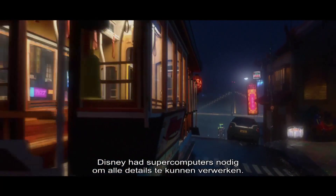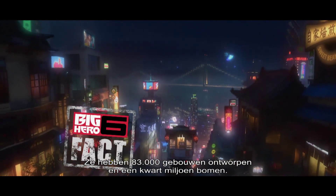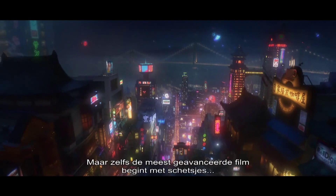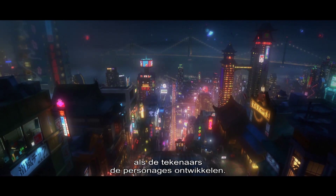Disney needed a whole matrix of supercomputers to handle the incredible detail in Big Hero 6. They designed 83,000 buildings in this city and a quarter of a million trees. But even the most advanced movies in the world start with simple pencil drawings as the artists come up with ideas for the characters.